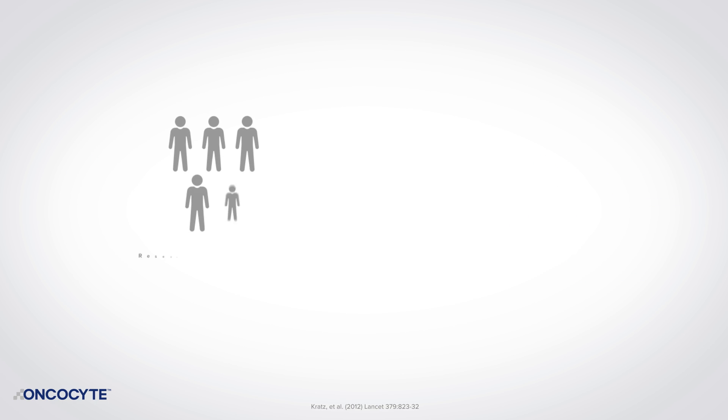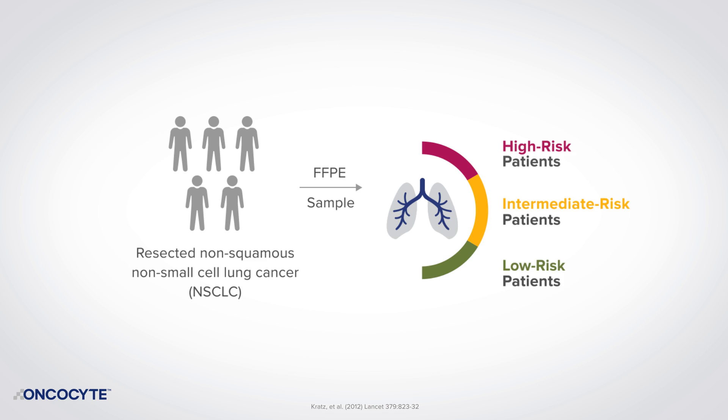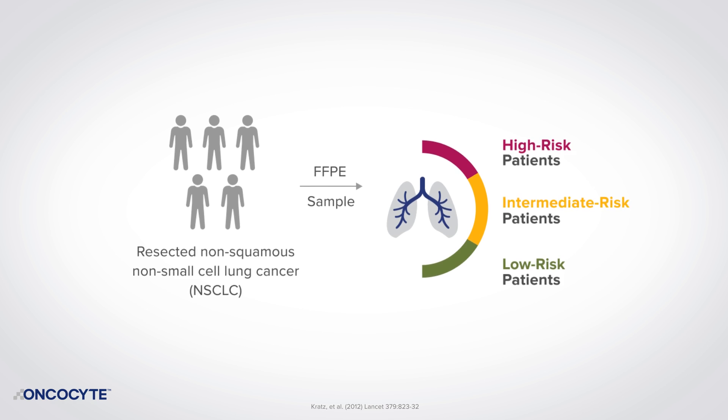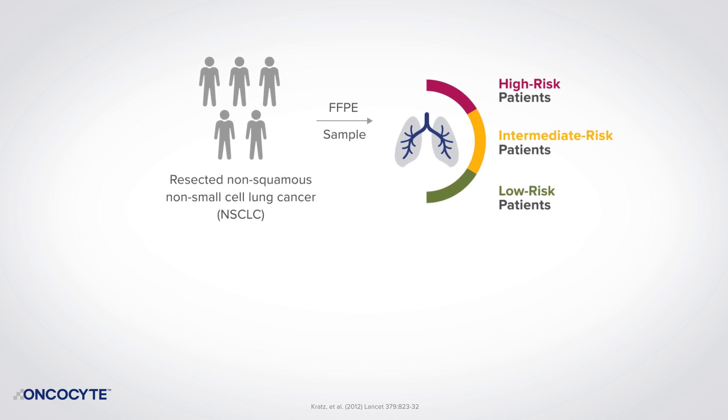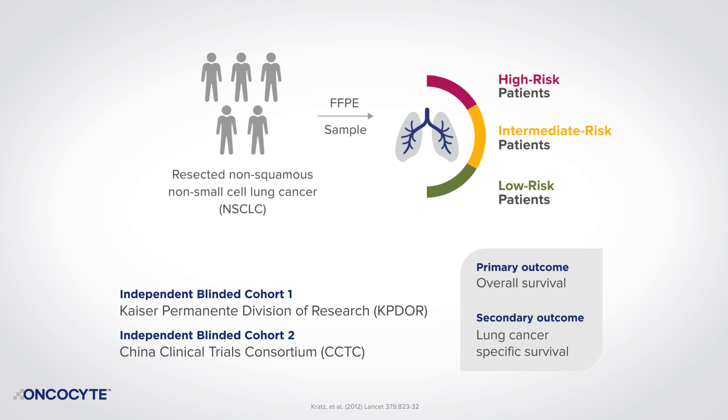The assay was developed using a training cohort of 361 resected patients from a single academic center. An algorithm and cutoff values were fixed to categorize low, intermediate, and high-risk patients prior to validation. The test was then validated in two external cohorts of nearly 1,400 patients. Investigators studied overall survival in relation to risk score as the primary outcome, and results were published in The Lancet.